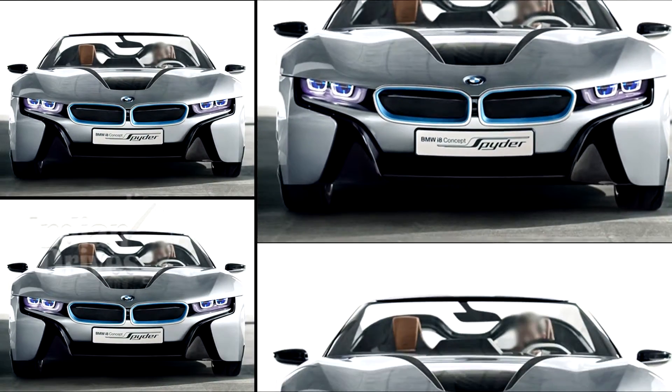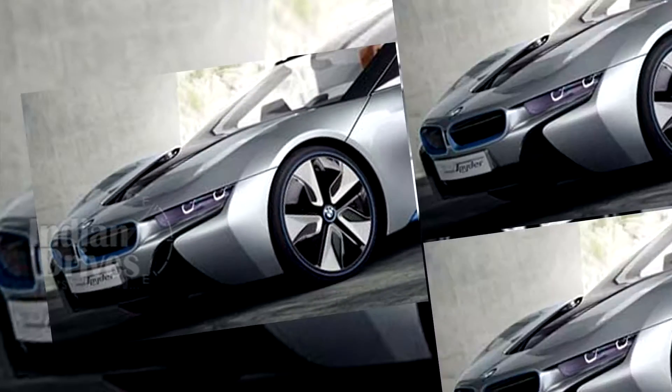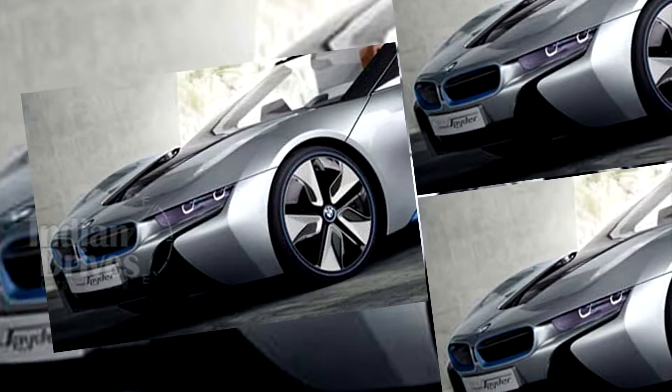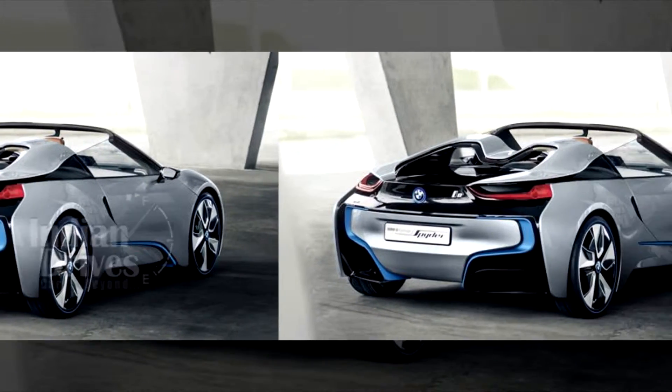The i8 Spyder will see some significant improvements compared to the existing version. There could also be an improvement in engine performance, where the electric-only range of the car could increase to 37 km.